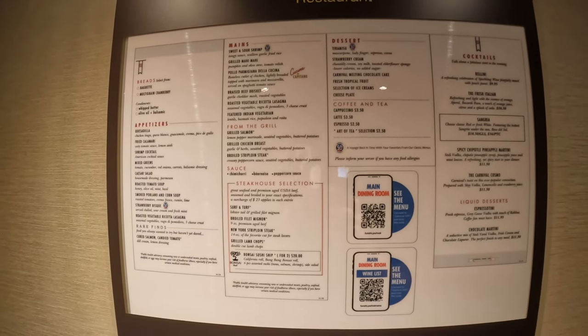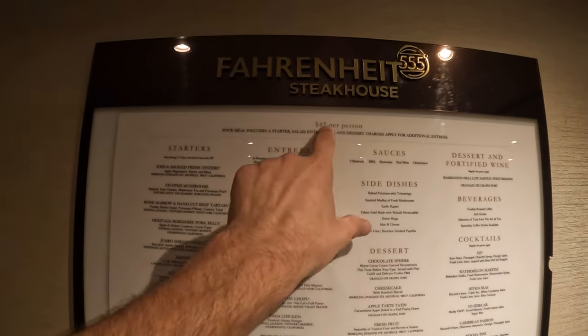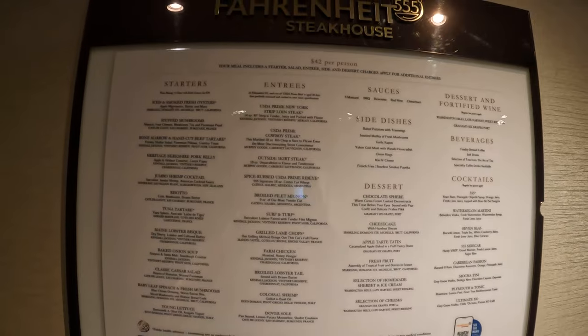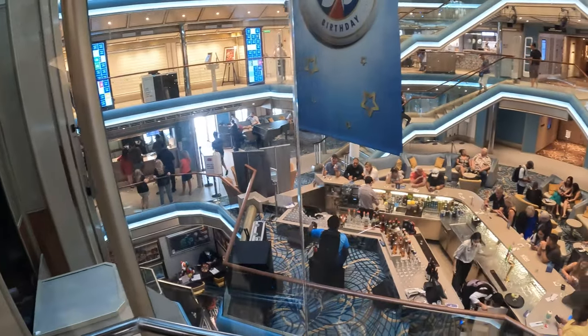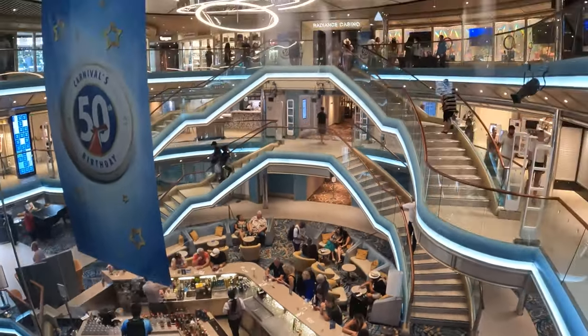You can also look on your Carnival Hub app to get the menu for the whole cruise if you want. Really good food — we normally eat almost every dinner in the main dining room. The menu at the steakhouse is a $42 upcharge per person, but everyone tells us the food is absolutely unbelievable. Here's the main foyer on the Carnival Radiance, where people are still checking in and getting on the boat, and we're going to start our Carnival Radiance ship tour.